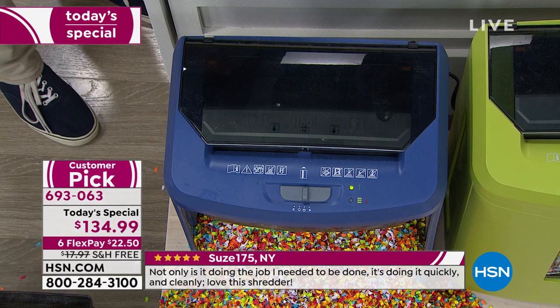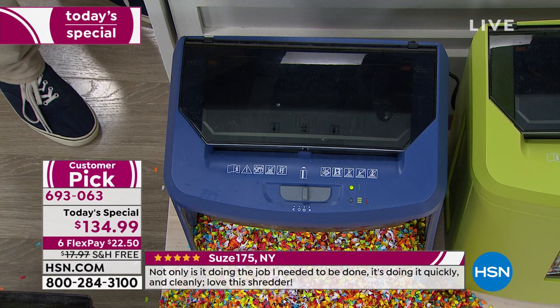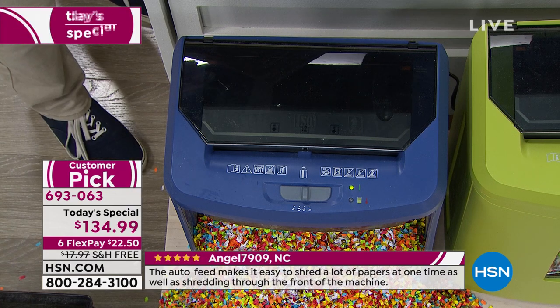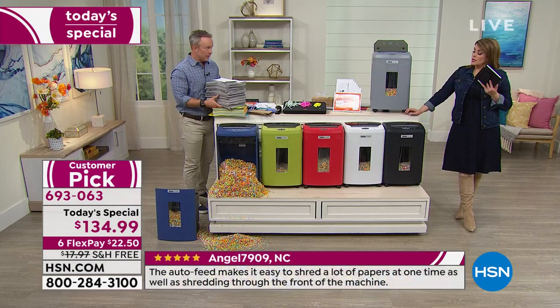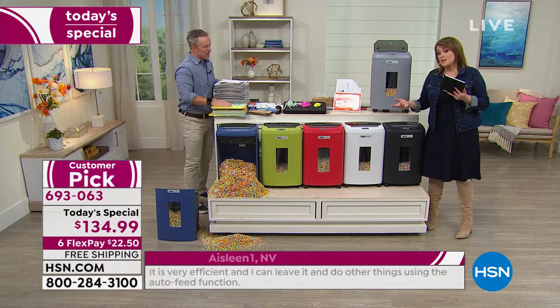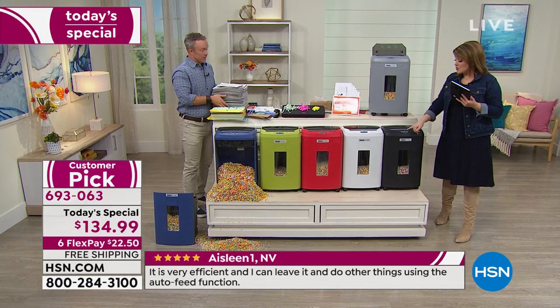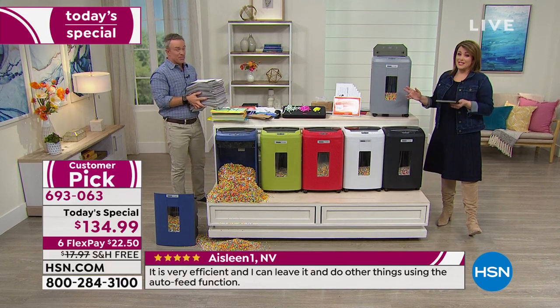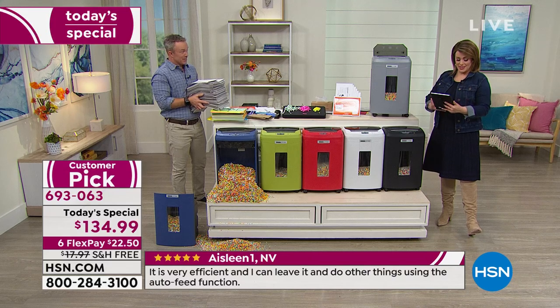We also have Pasquale asking if you can shred DVDs. It doesn't have a DVD slot, and we don't necessarily say CDs and DVDs, but it has enough power — it probably will shred a DVD, but we're not supposed to go there. It's not indicated, Pasquale. You can shred credit cards and staples in here — it is that powerful. Do so at your own risk.